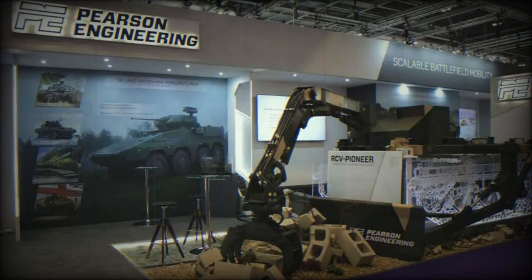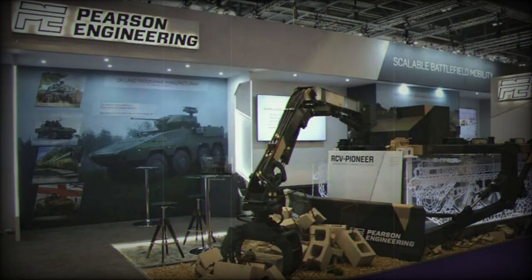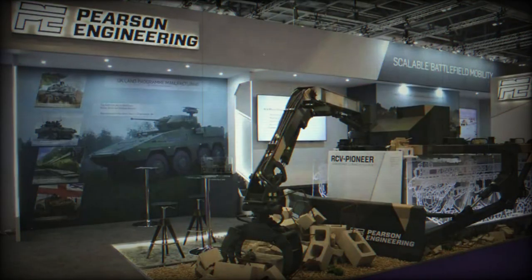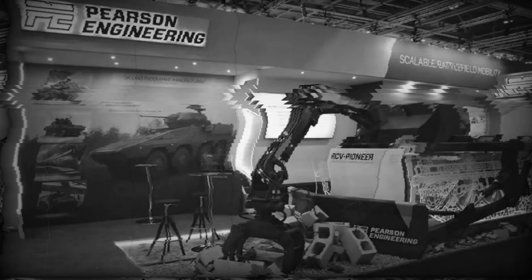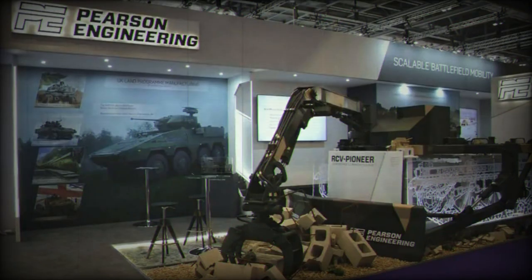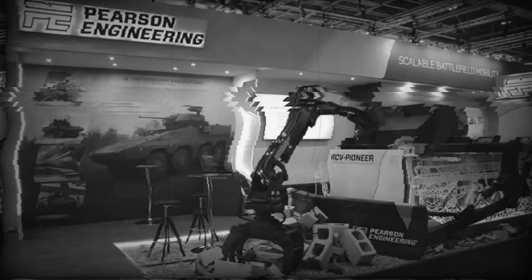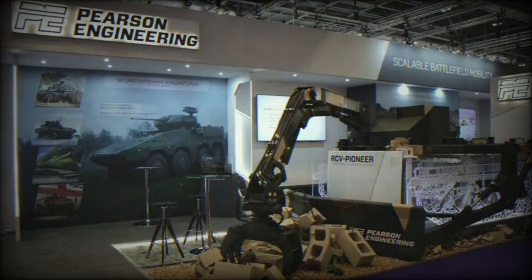The Samson 30mm RWS stands out as a cutting-edge remote-controlled weapon station, boasting a range of advanced combat features. Notably, it integrates Spike, the globally recognized anti-tank guided missile currently adopted by 20 NATO members and widely used across Europe. Additionally, in collaboration with Eurotrophy, the system offers Trophy, a tried-and-tested active protection system tailored for the Boxer. The precision strike capabilities of Spike, combined with the Trophy active protection system, empower the Boxer to operate in tougher conditions and adapt to a variety of mission types, addressing the demands of today's operational landscape.